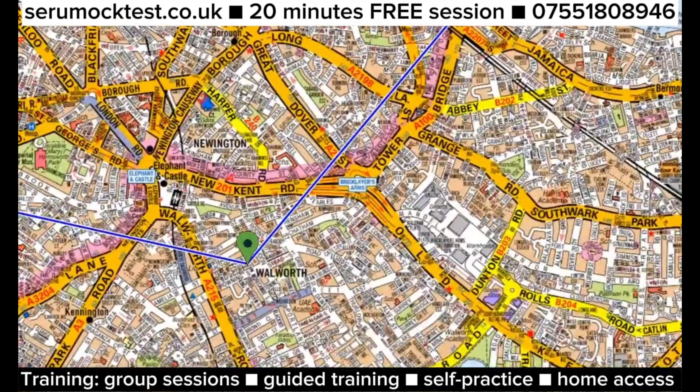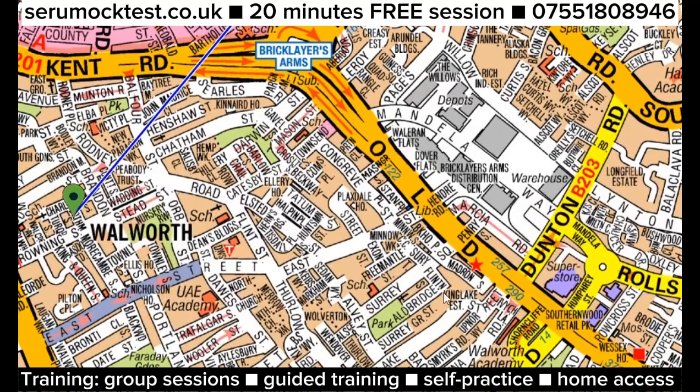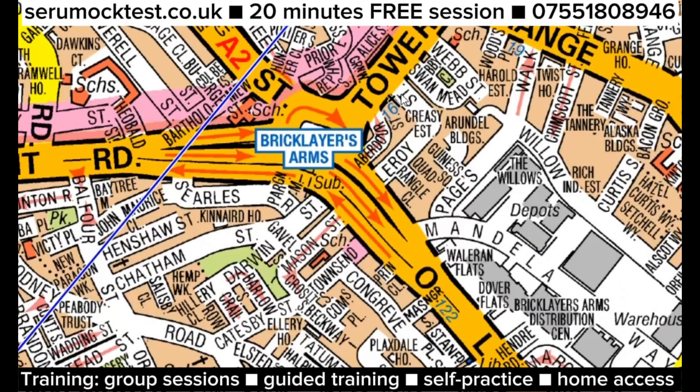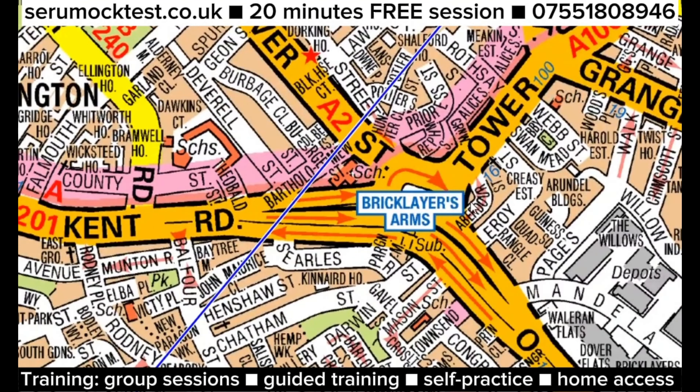We need to get from here to there. The main interest is how I get out of this place, because Old Kent Road creates a lot of complication. My interest is to get to Tower Bridge Road — once I get to Tower Bridge Road, it's simply easy to reach my destination.